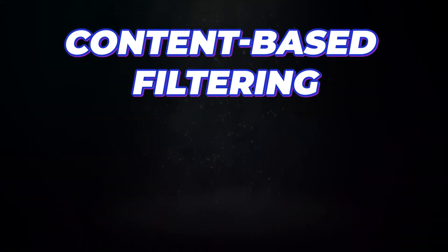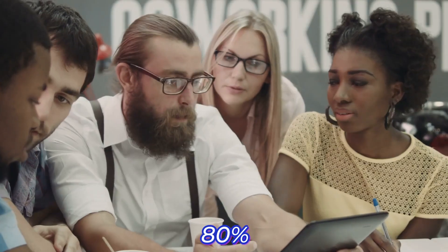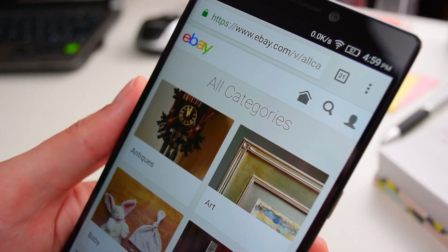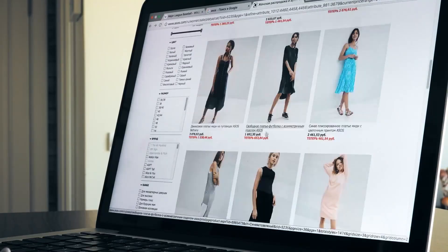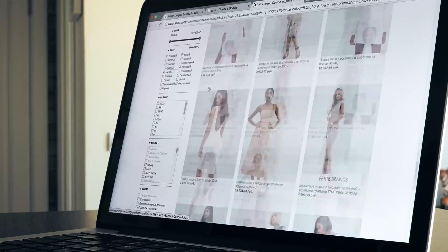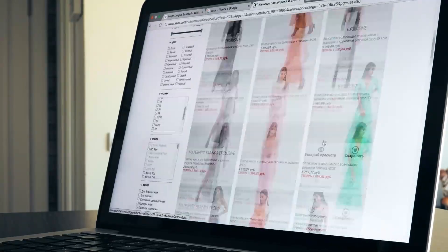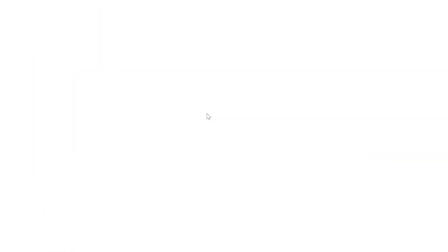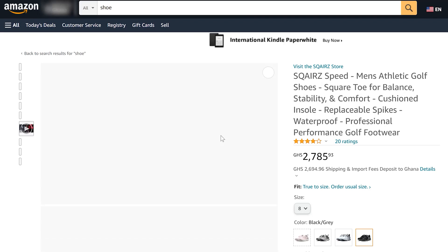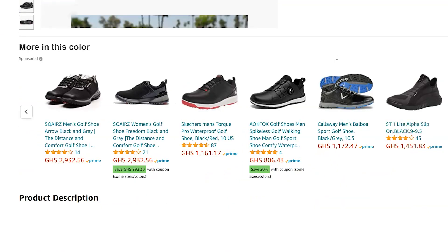Content-based filtering is one of the key strategies used in the candidate generation stage. In content-based filtering, the algorithms use the similarities between products or items to suggest new ideas. In other words, features of an item or product are used to recommend additional items similar to what the user likes. For example, suppose user A buys a shoe from Amazon — the algorithm will compare the features of that shoe to other available shoes on the platform to show new suggestions.